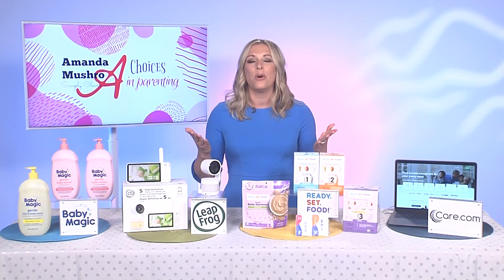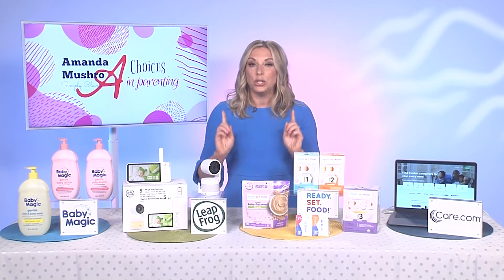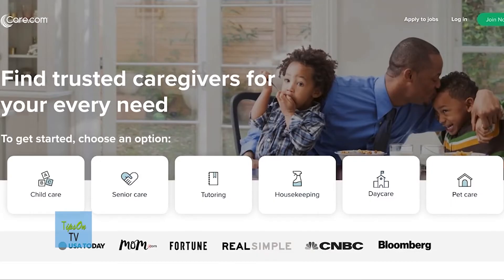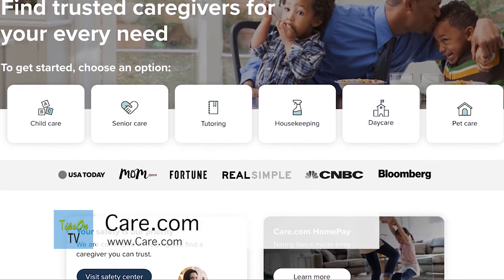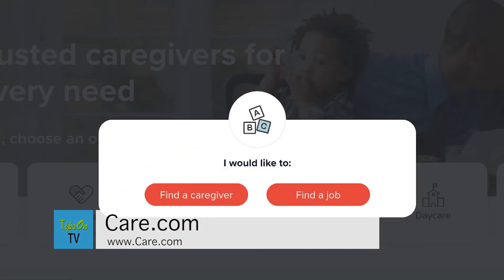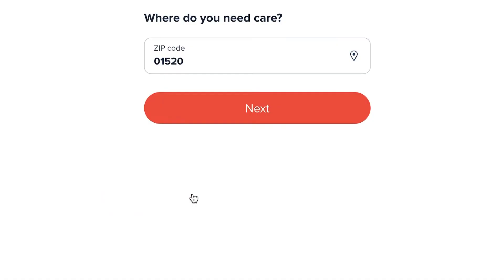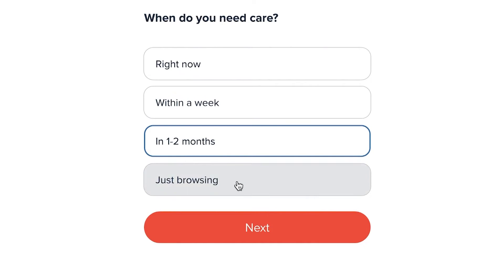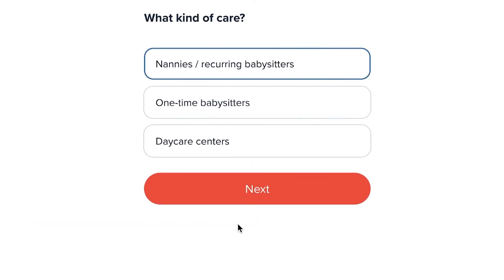Before we know it, school is going to be out and you're going to need child care. So here is my tip: Care.com. Care.com is your one-stop shop to find the trusted and reliable child care that best suits your family's needs — whether that's a part-time sitter, a full-time nanny, a tutor, daycare, or that very important date night sitter. Care.com has you covered.